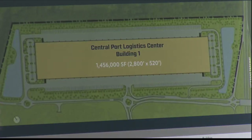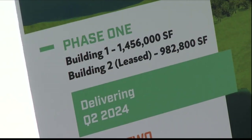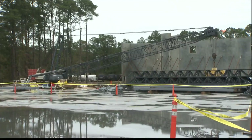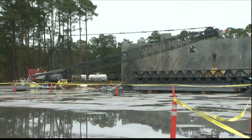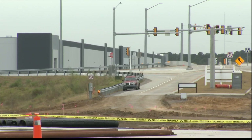Building One is a cross-dock building. The second, Building 11, is a CSX rail service building designed to serve the plastic, resin, and paper exporters. An interchange off Veterans Parkway has been added to make the drive to and from the port easier.